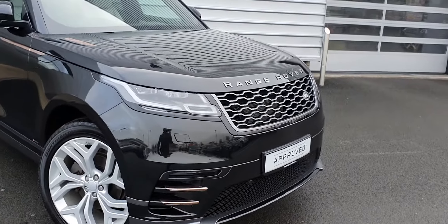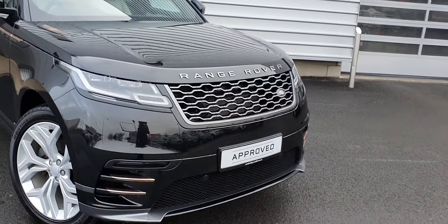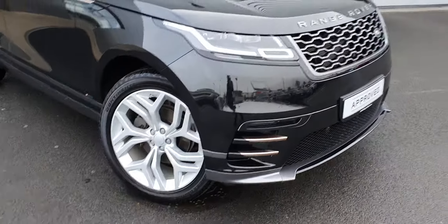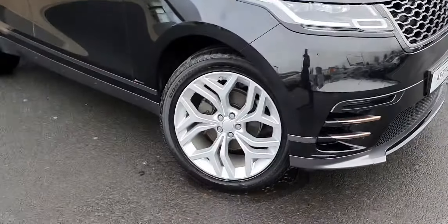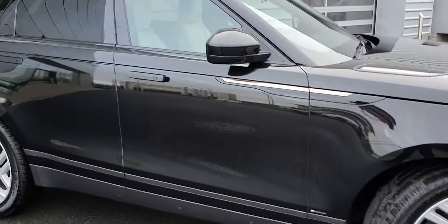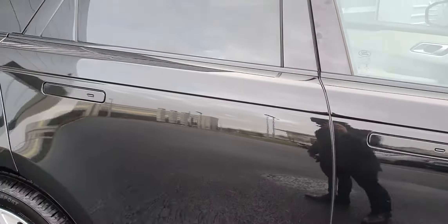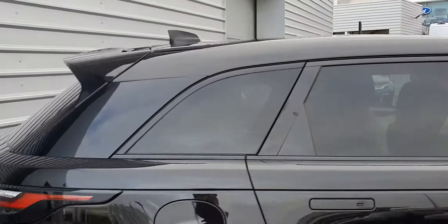It features full LED headlights with signature day-running lights. It also features R-Dynamic styling on the bumpers and bonnet fence and upgraded 21 inch alloy wheels. It also features electric folding mirrors, retractable handles with keyless entry and privacy glass to the rear.